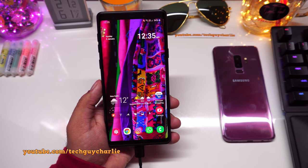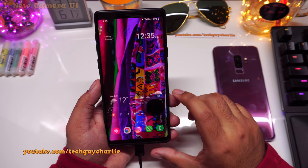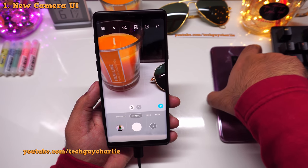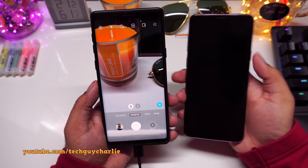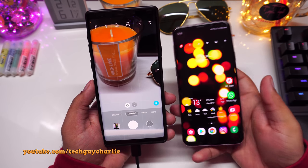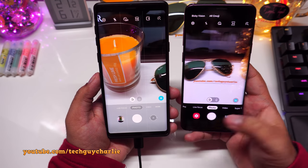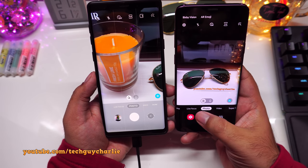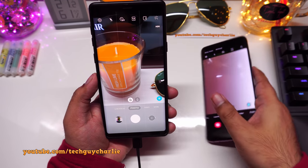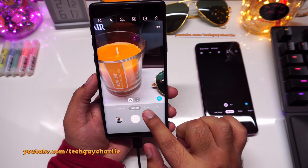Now let's take a look at all the new features starting with the camera, which has seen a slight UI redesign. For a comparison I have my Galaxy S9 Plus here still running the older version. The first difference you'll notice is that the camera modes have been moved away from the bottom of the screen.